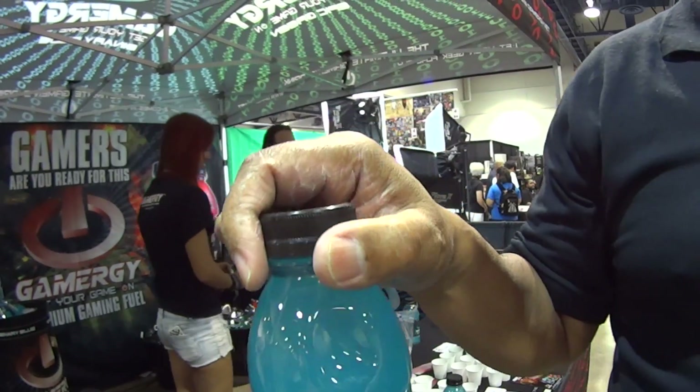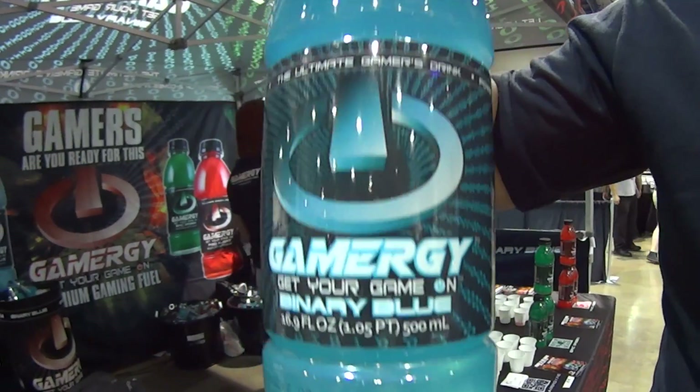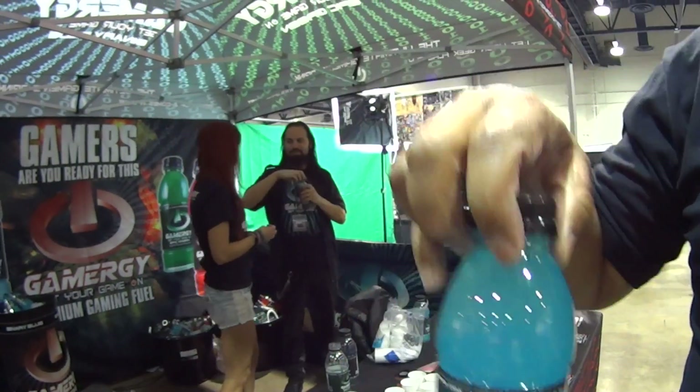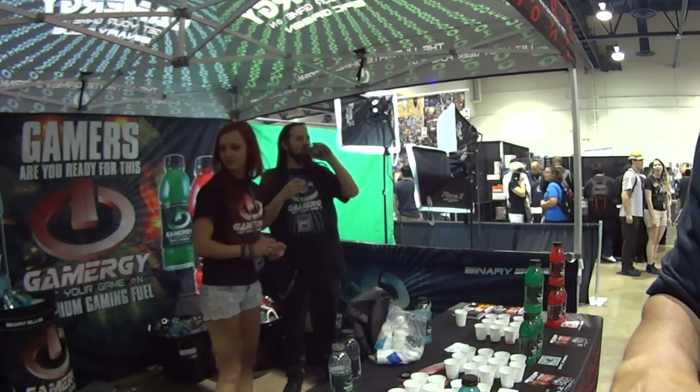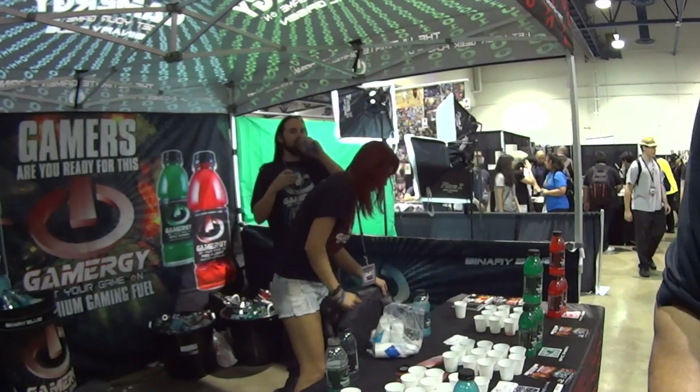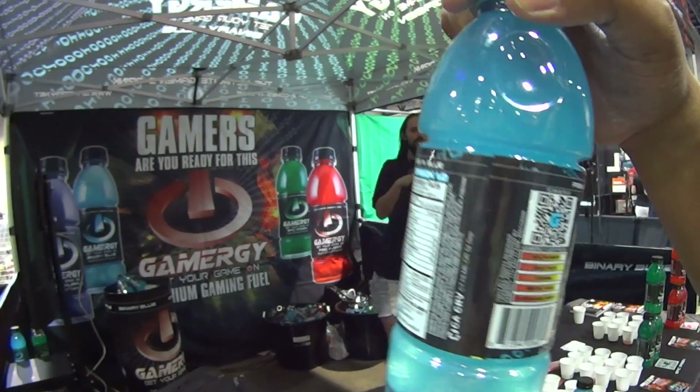We have four flavors. This is known as Binary Blue — for the power of two, comes in blue. And then we have Purple Nurple to put a little twist in your flavor, Epic Green to let your geek flag fly, and Red Alert to stay alert.